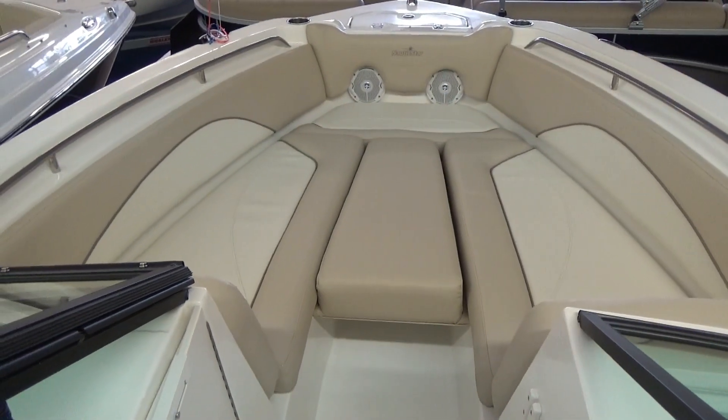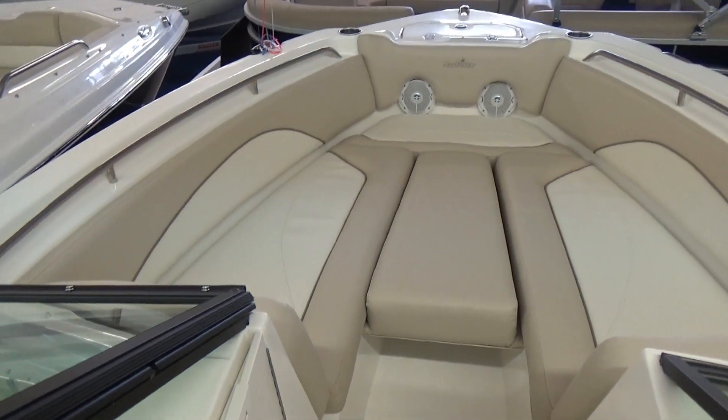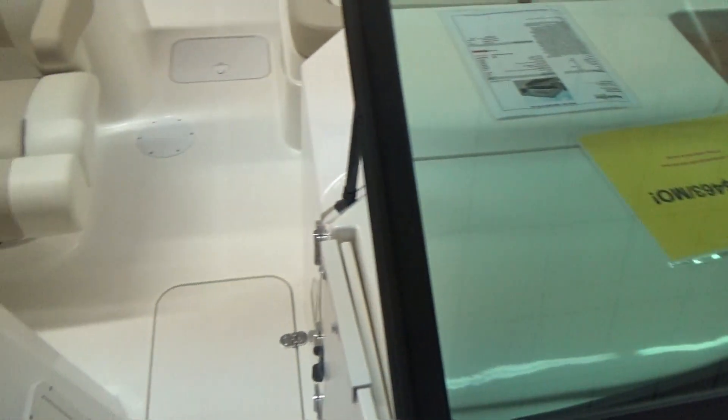Up in the bow, a bow filler was added along with a spot for a pop-out table. There's usable space up here, or you can use it as a layout pad for lots of comfort. There is also an anchor locker on the front.